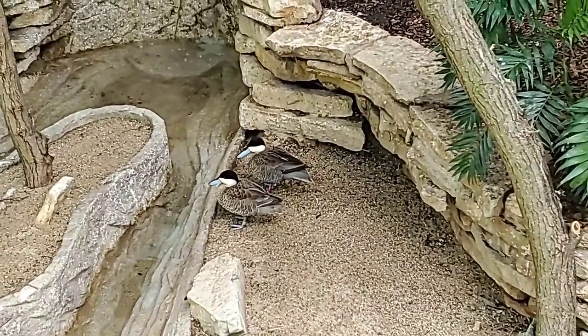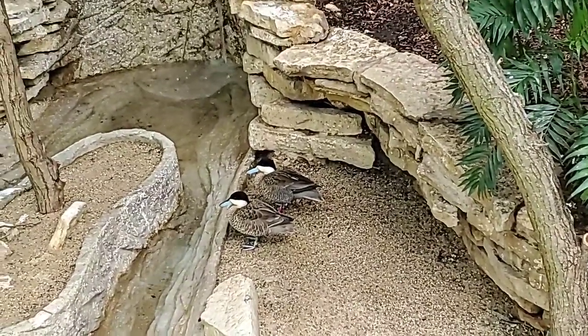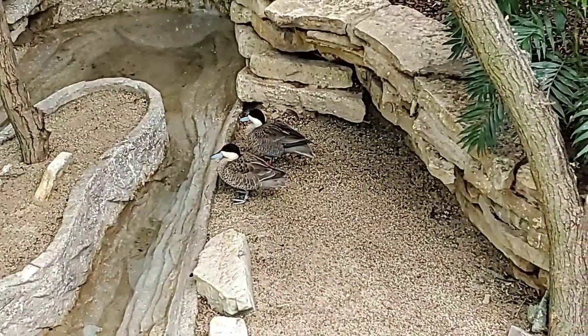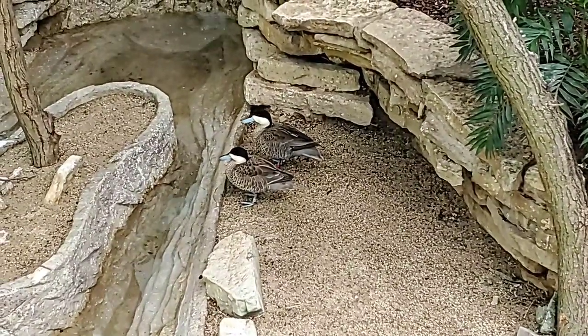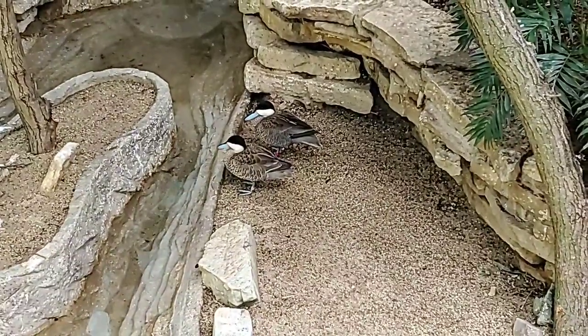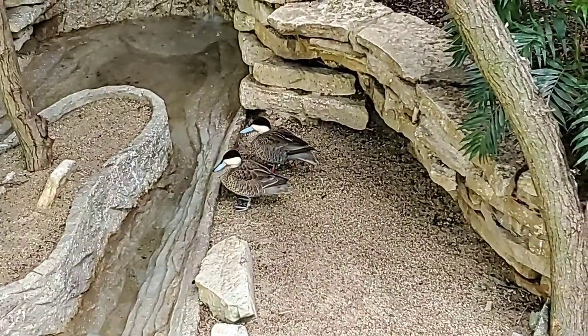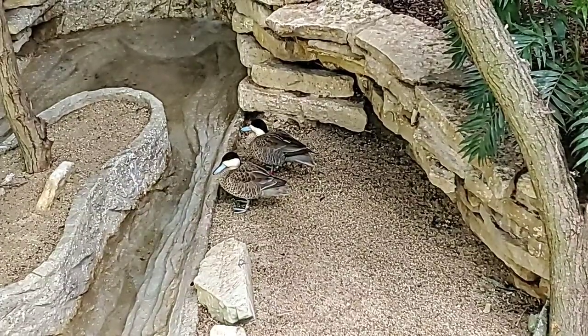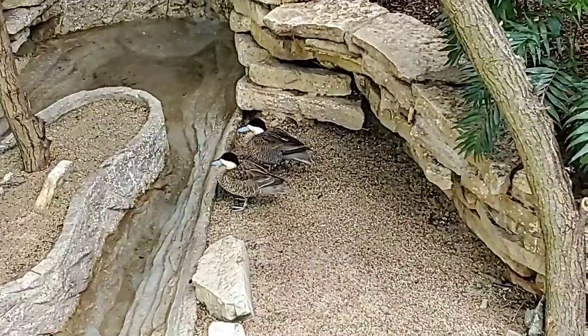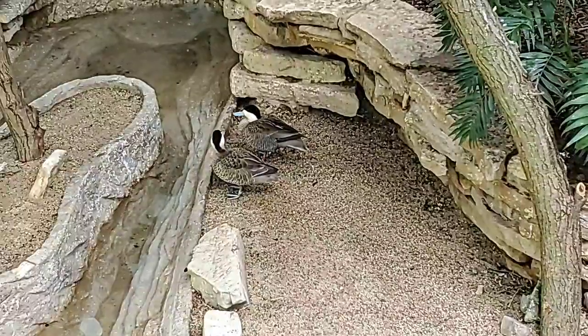Is that common in waterfowl? It depends on the species, and a lot of it has to do with how they nest and how they care for their young. Mallards, for example — the males are a little bit flashier colored. The females need to be more camouflaged so they can nest and not be noticed by predators. The females also do a little more of the chick rearing, so a lot of it has to do with the biology and behaviors of that particular species.